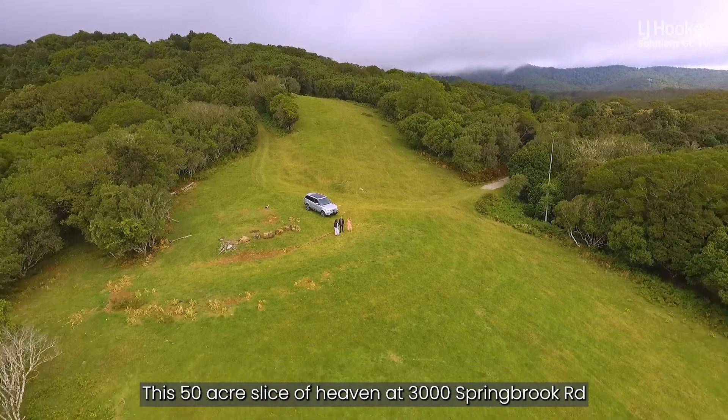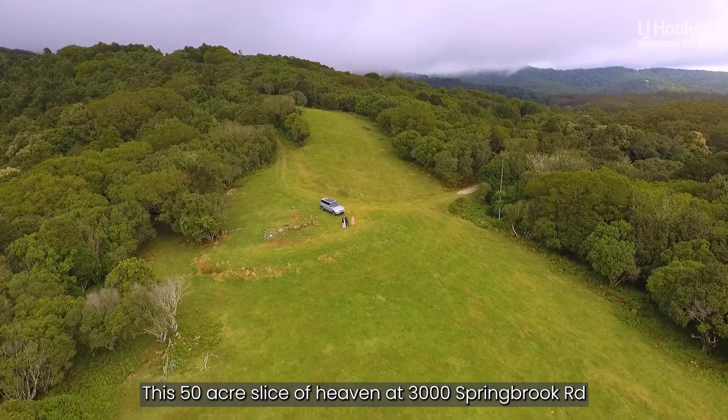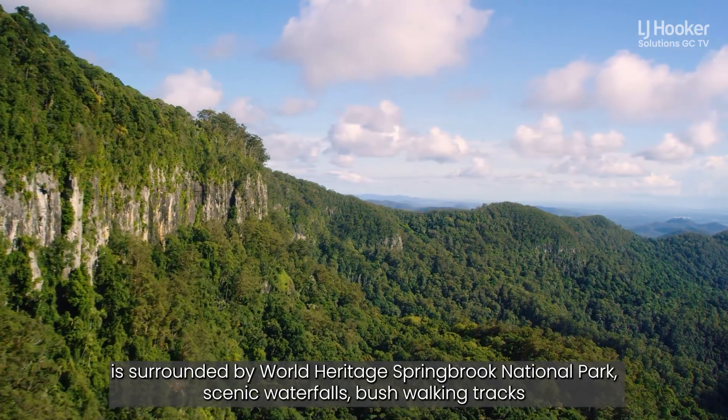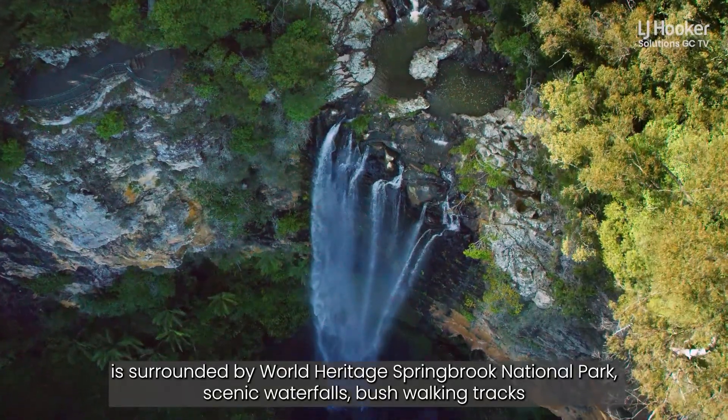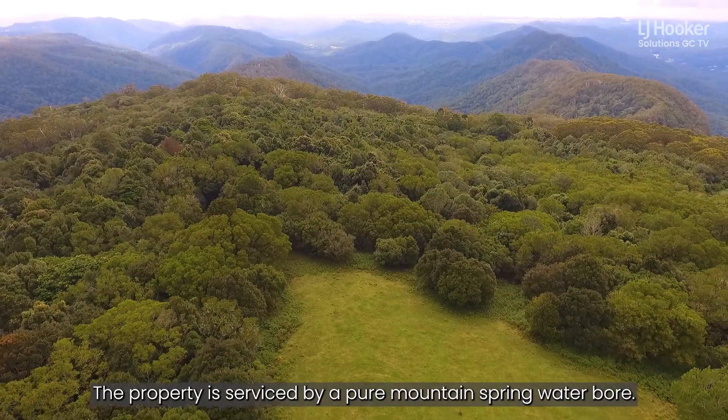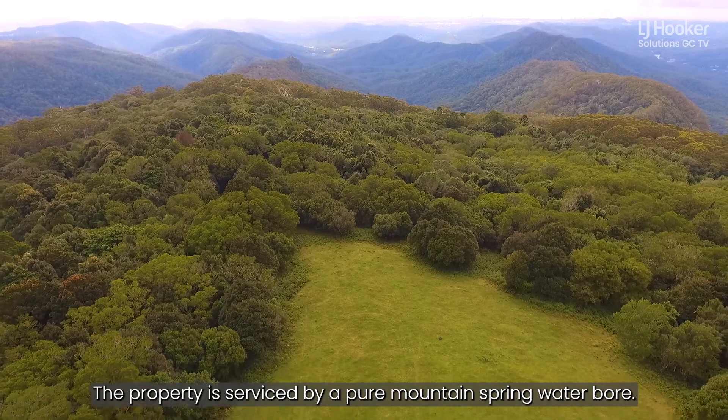This 50-acre slice of heaven at 3000 Springbrook Road is surrounded by World Heritage Springbrook National Park, scenic waterfalls, and bushwalking tracks, and has exciting ecotourism opportunities. The property is serviced by a pure mountain spring water bore.